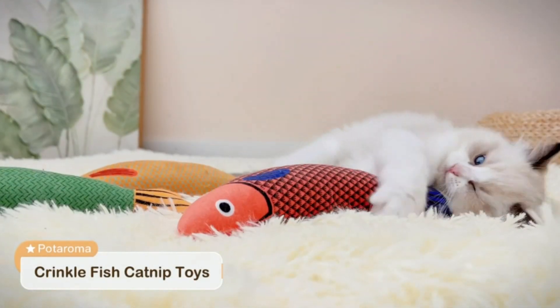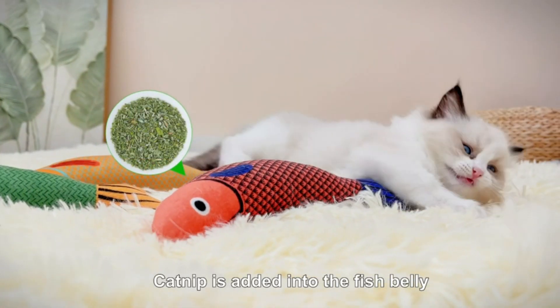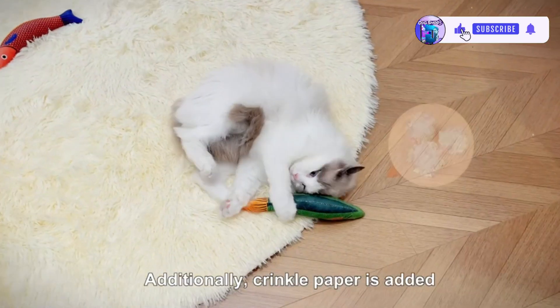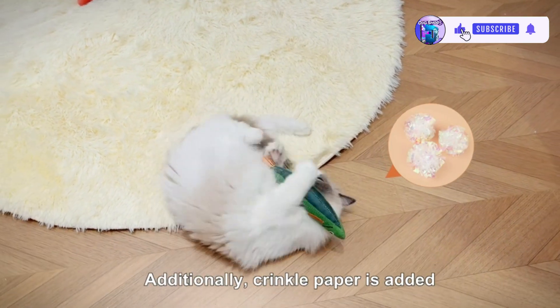Potaruma Cat Toys Sawyer Fish, 3-Pack Catnip Crinkle Sound Toys, Soft and Durable Interactive Cat Kicker Toys for Indoor Kitten Exercise, 9.4 Inches for All Breeds.